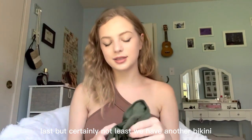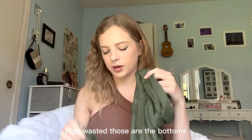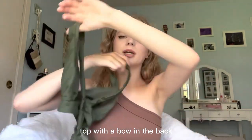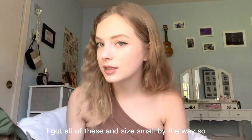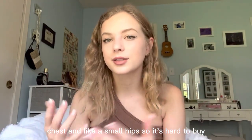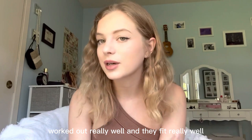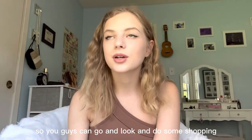Last but certainly not least we have another bikini, but this one is actually green high-waisted bottoms and just a normal top with a bow in the back, which is really nice because it adjusts to whatever size you want. I got all of these in size small by the way and they fit really well. I have an interesting body type — bigger chest and small hips, so it's hard to buy bikinis sometimes, but these worked out really well. I'm going to leave the links for everything in the description box so you guys can go shopping.